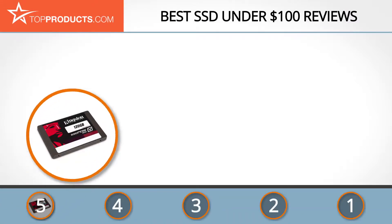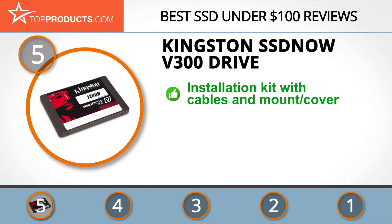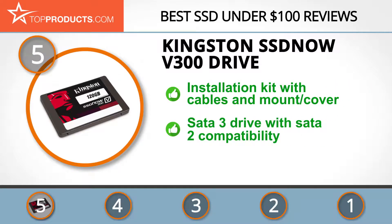At the number 5 spot is the Kingston SSD Now V300 drive, chosen not only for its features but also because of its budget-friendly price tag. Kingston has 30 years of experience developing electronic memory and has grown to be an international leader in storage devices.